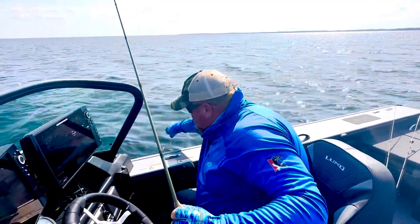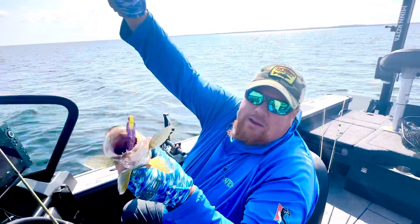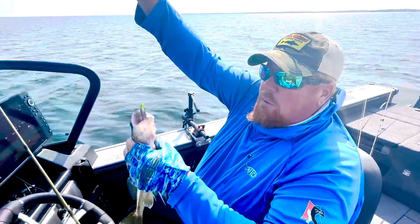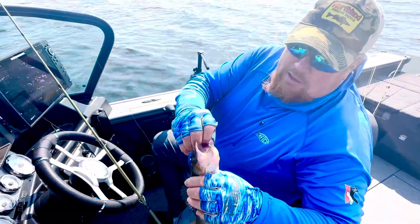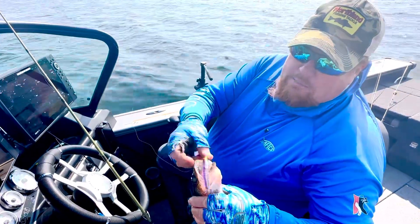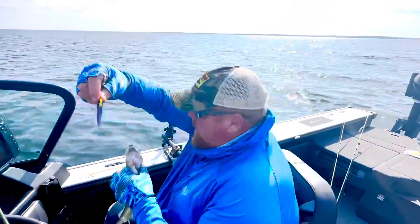I'm using a 7-foot St. Croix Legend. Look at that — they love purple on the area lakes because the water is so clear, and everything changes as you get underwater. So experimenting with colors really makes a big difference when you're fishing.